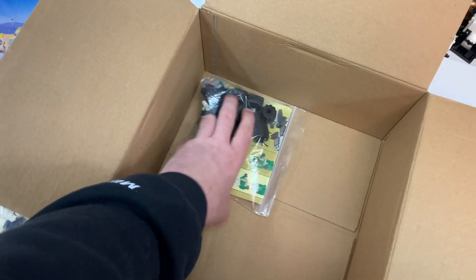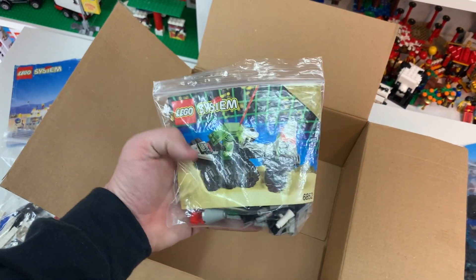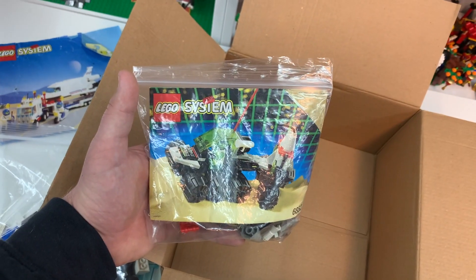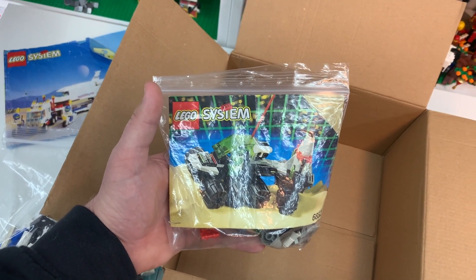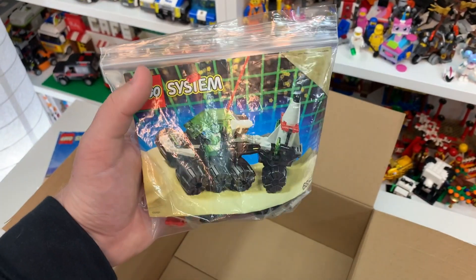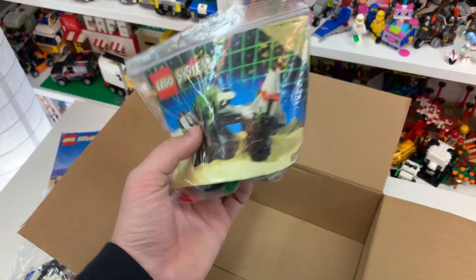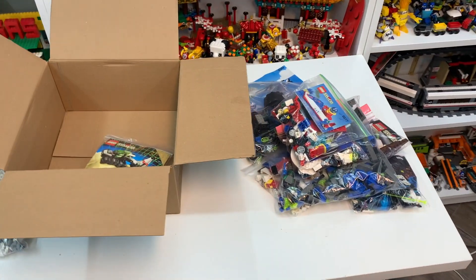Last but certainly not least, we have set number 6852, the Sonar Security. This set has approximately 61 Lego pieces and came out in 1993. It looks pretty incredible, right in line with the rest of the Lego space sets we got in this haul, as well as all the other really cool vintage Lego sets.